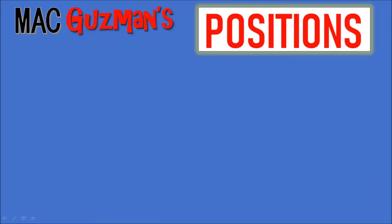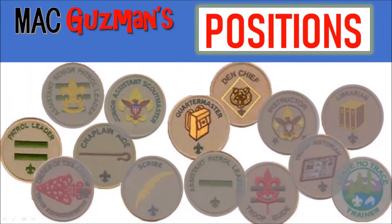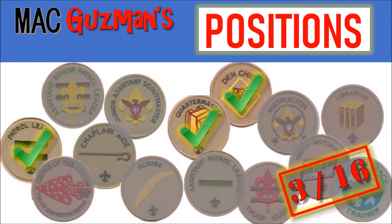For leadership positions, there's 16 of them, and so far I've had Quartermaster, I'm Patrol Leader at the moment, and I'm also a Den Chief. So that's three out of the 16.